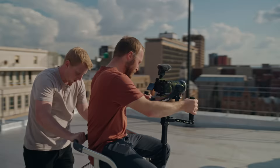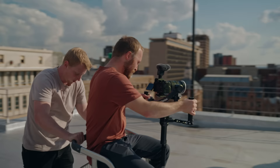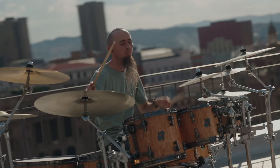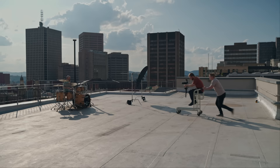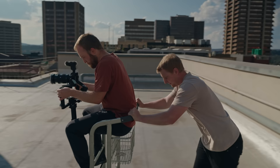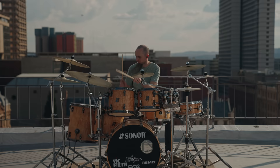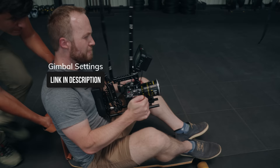Shot number eight: trolley dolly. Yes, a simple supermarket trolley makes for an excellent dolly on a budget. I did this shoot on a rooftop and wanted to get some swooping parallaxes with a 70mm, but doing this on foot isn't possible. The supermarket downstairs said we could borrow a trolley and we ended up having a lot of fun. The trolley can give you much better results when traveling over distance.